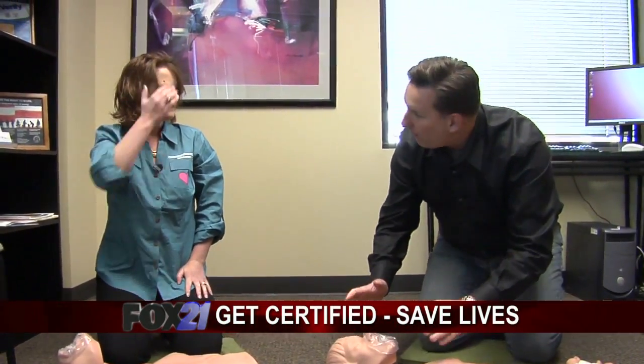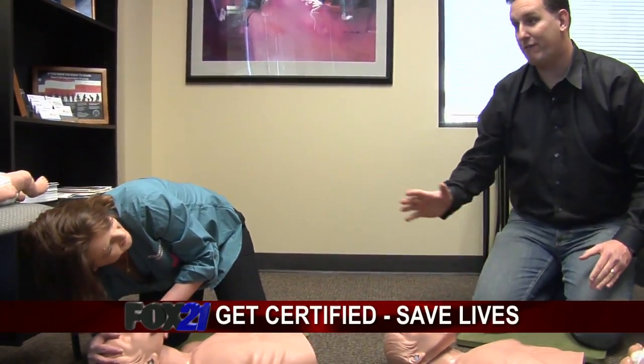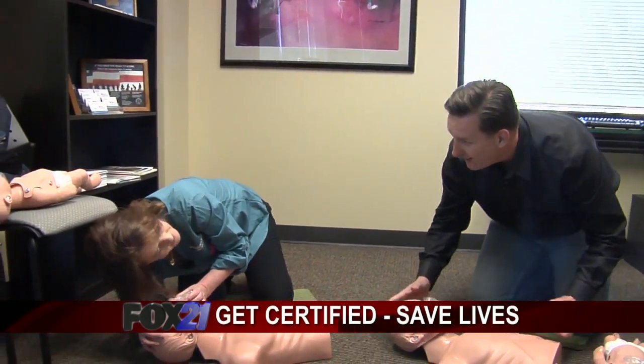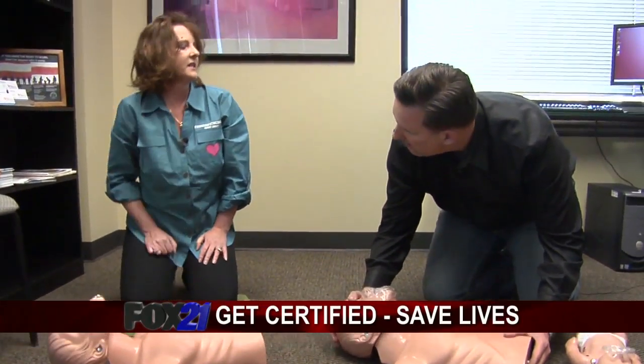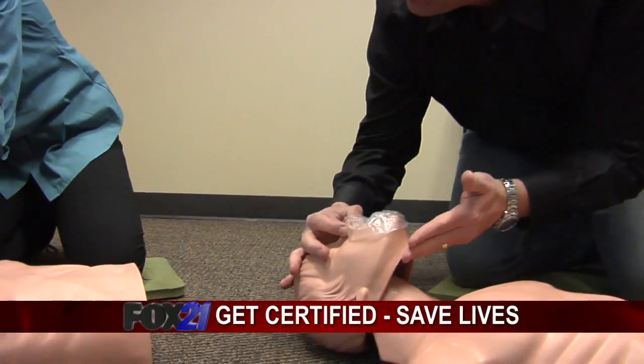Then two breaths. Doing the breaths — just head tilt, chin lift. Two breaths, and you're looking for the chest to rise. Tilt the head back. Do you have to close the nose? Yes, close the nose.